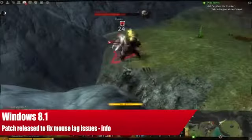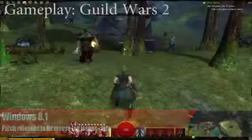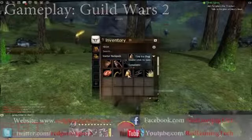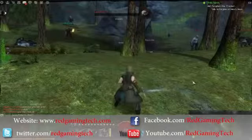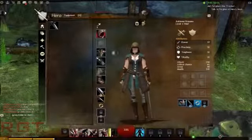Hello and welcome once again to Red Gaming Tech for yet more of your daily gaming news and myself, Amata. Today is the 10th of November and this time I bring you yet more news from Windows 8.1. Some of you probably remember the 8.1 update brought with it some rather frustrating problems in the form of mouse lag for several games.